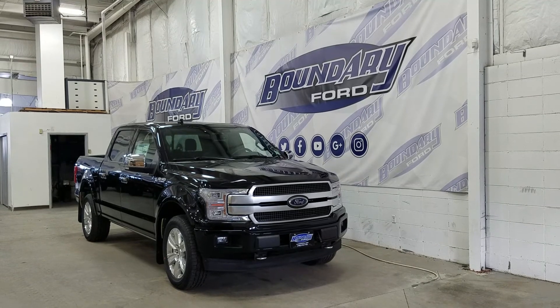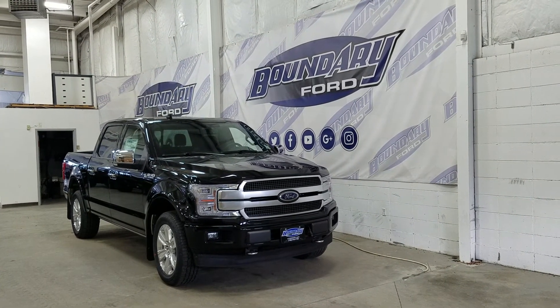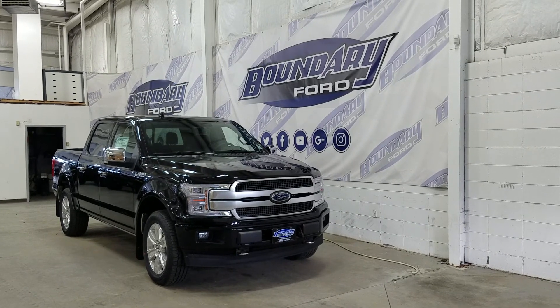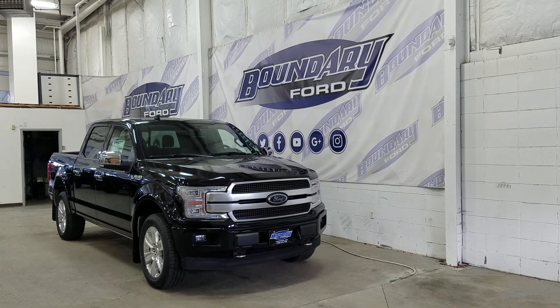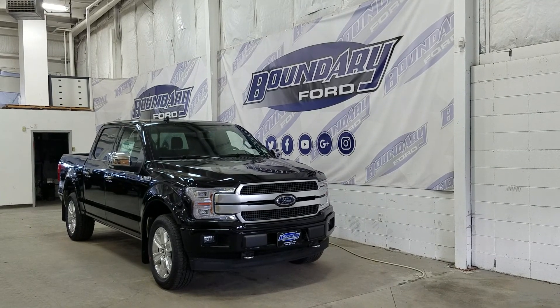If there are any more questions about this beautiful F-150, please do not hesitate to contact our friendly and professional sales staff. We look forward to seeing you in-store and answering any questions that you may have. Thank you for shopping with us here at Boundary Ford.